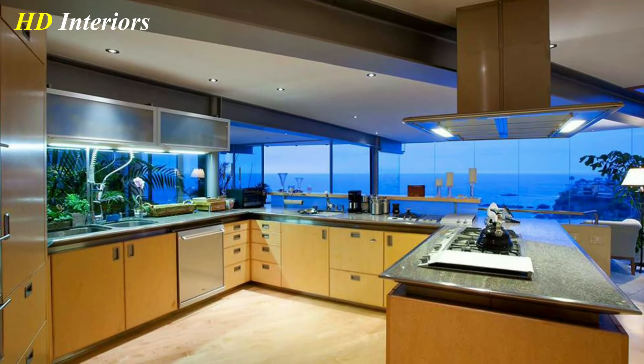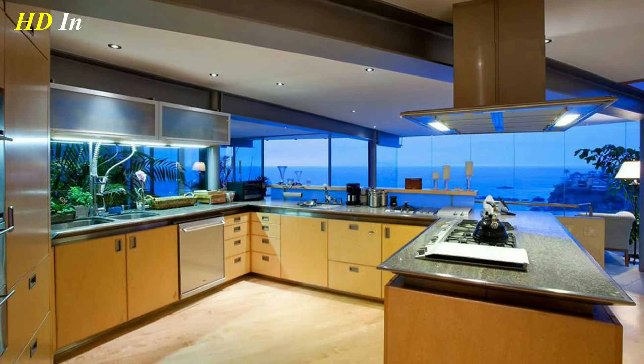Make sure you take the time to choose the right sink for your luxurious kitchen.